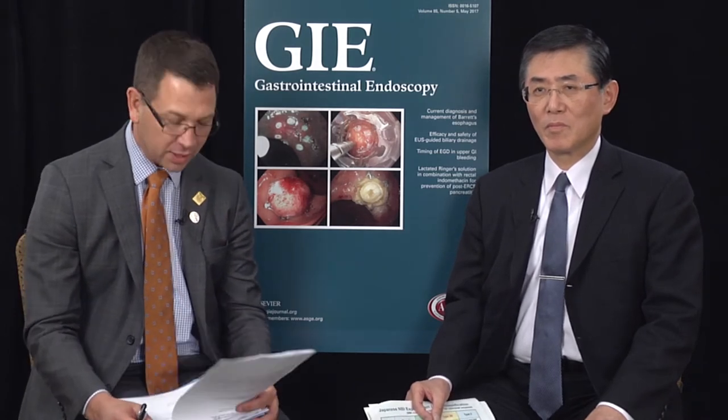My name is Michael Wallace. I'm the editor-in-chief of Gastrointestinal Endoscopy, and it's my pleasure today to interview Professor Shinji Tanaka from Hiroshima University in Japan. We're talking to Dr. Tanaka today about his recent paper in Gastrointestinal Endoscopy, titled 'The Diagnostic Performance of J-Net, or the Japanese NBI Expert Team Classification, for differentiation among non-invasive, superficially invasive, and deeply invasive colorectal neoplasia.' Professor Tanaka, thank you for coming today.